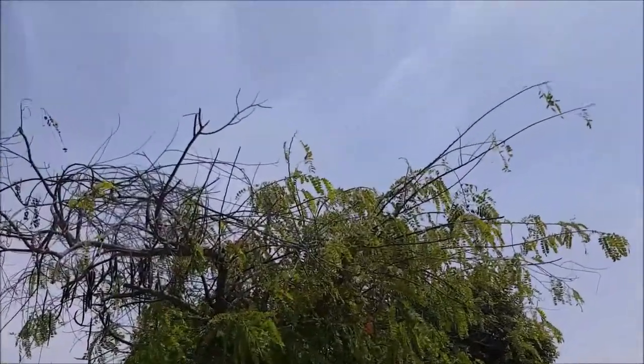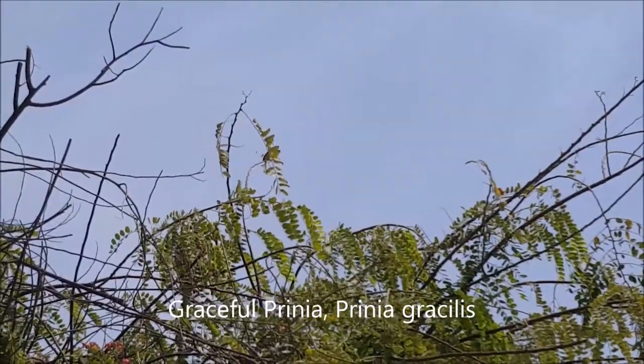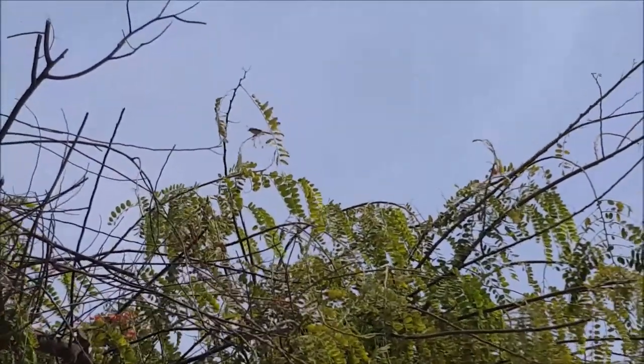Here on this tree we have a graceful prinia — you can hear it calling. It's right at the tip. What a beautiful little bird.